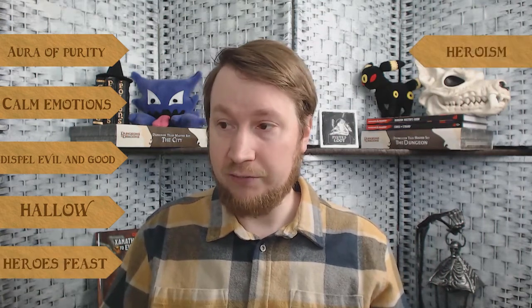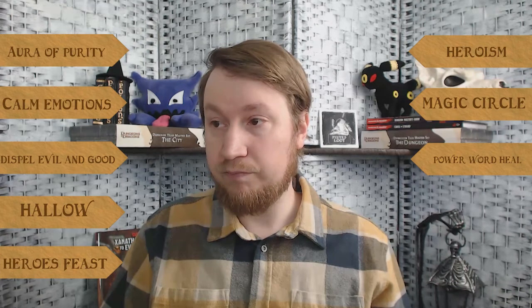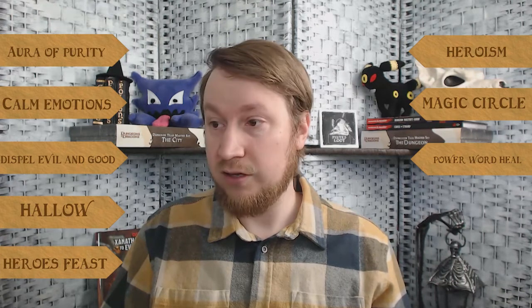There are also spells that counteract fright: Aura of Purity (4th-level abjuration), Calm Emotions (2nd-level enchantment), Dispel Evil and Good (5th-level abjuration), Hallow (5th-level evocation), Hero's Feast (6th-level conjuration), Heroism (1st-level enchantment), Magic Circle (3rd-level abjuration), Power Word Heal (9th-level evocation), and Protection from Evil and Good (1st-level abjuration).